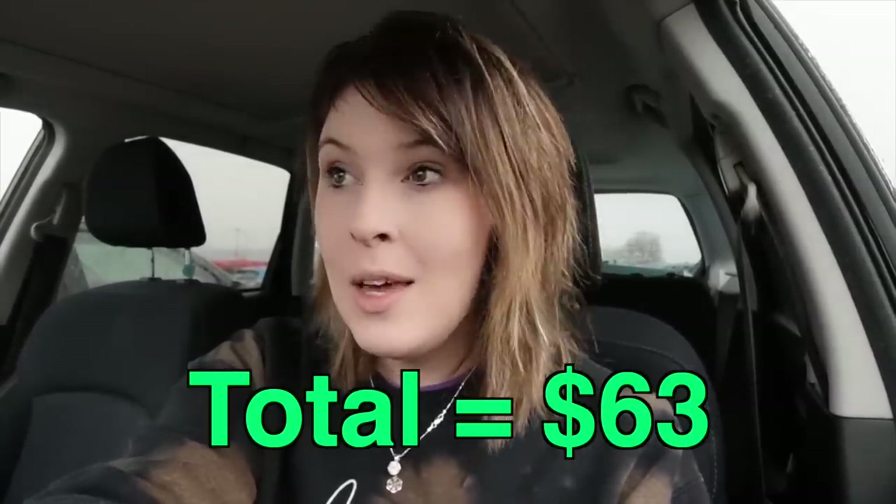Our total spend there in Thurmont was $63 and I feel like we did pretty good, especially when that new cart rolled out — that was pretty exciting. I'm always nervous to dig in the new cart because I just feel like everything's going to come tumbling down. But we got some pretty cool salt and pepper shakers and yeah, we did all right.